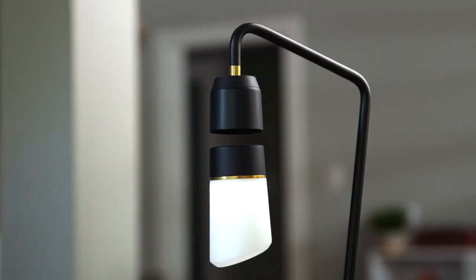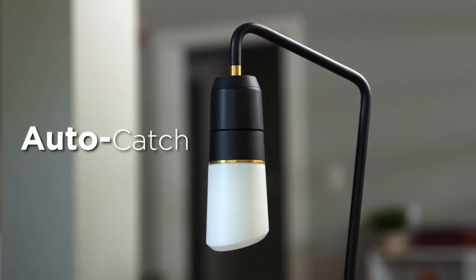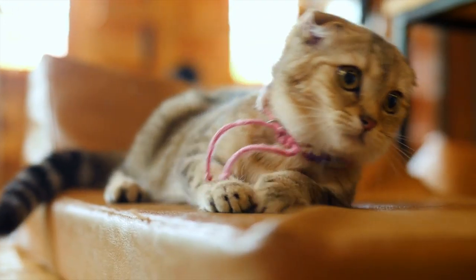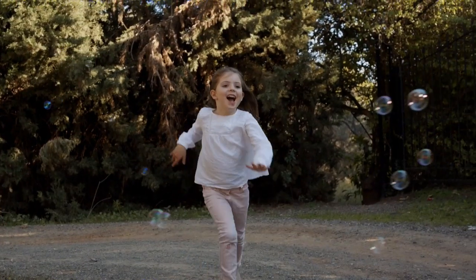Wait a minute — what if it falls? We thought of that, which is why Meggie has auto-catch. If it gets bumped, if the power goes out — so even if your house is full of pets or other animals, you can enjoy your lamp in peace.